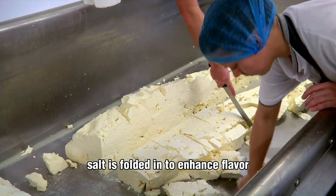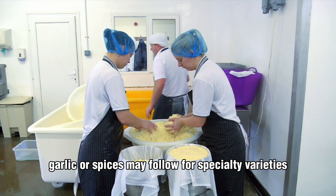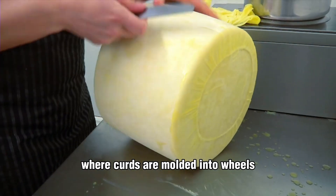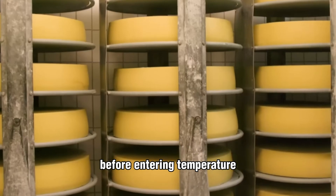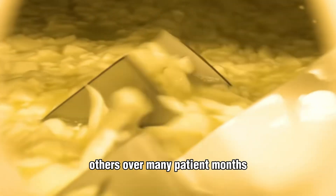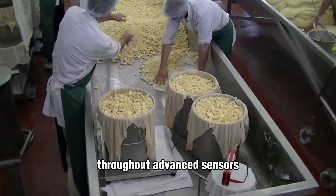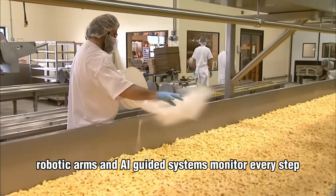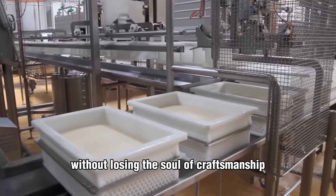Salt is folded in to enhance flavor and extend shelf life. Herbs, garlic, or spices may follow for specialty varieties. Then comes shaping and pressing, where curds are molded into wheels, blocks, or intricate forms before entering temperature- and humidity-controlled aging rooms. Some cheeses mature in days, others over many patient months. Throughout, advanced sensors, robotic arms, and AI-guided systems monitor every step — from pH balance to airflow — ensuring consistency without losing the soul of craftsmanship.